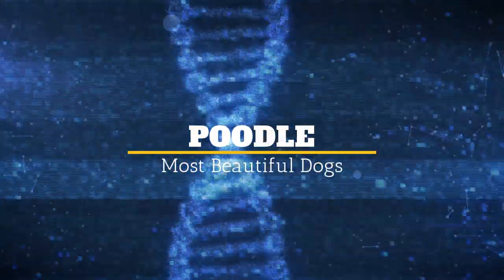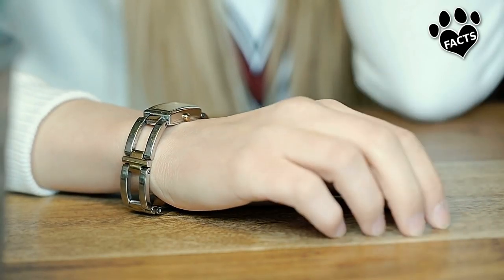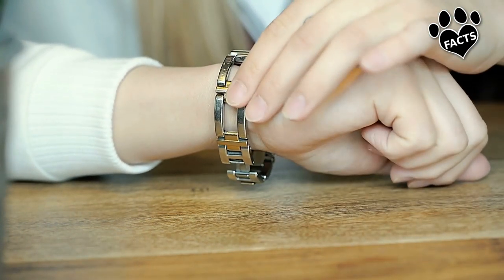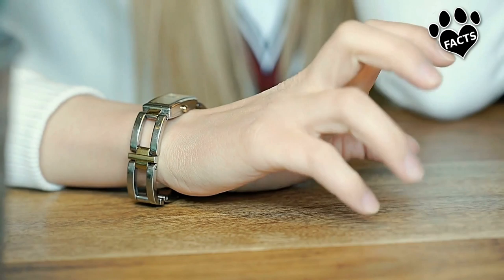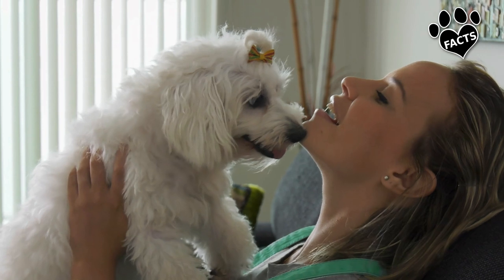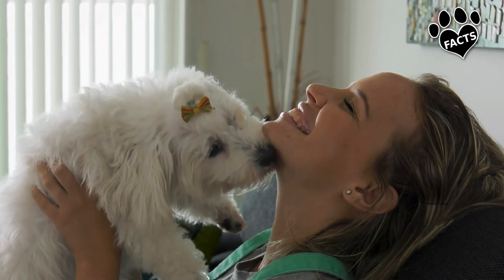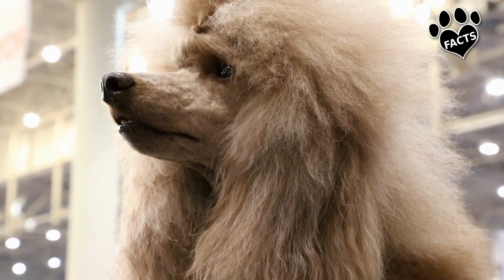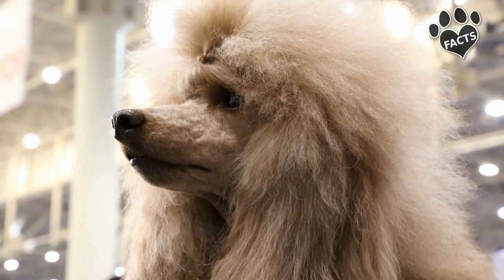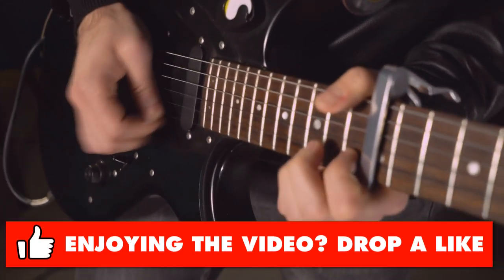Our honorable mention goes to the Poodle — the rock stars of our list. With those curls that can be shaped in virtually any hairdo, from a mohawk to a fro, we feel it is our duty and obligation to honor this breed for their willingness to sport these creative hairstyles and give props to the people who groom them. Rock on, Poodle Dudes!